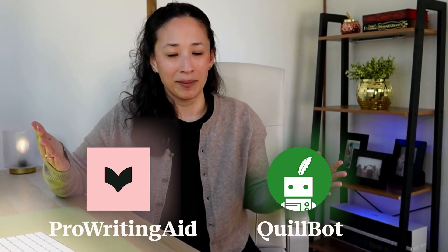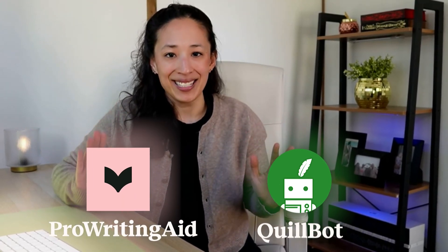The best writing assistant? It's the one that fits your writing style and goals. On one side, we've got Quillbot. On the other, ProWritingAid. Today, we're putting them head to head to help you figure out which tool is the better fit for your specific writing needs. So by the end, you'll know exactly which one to choose.